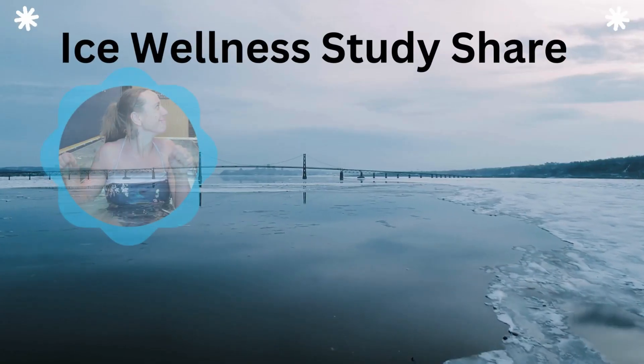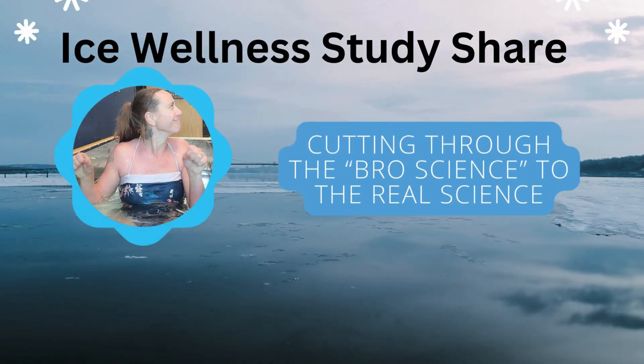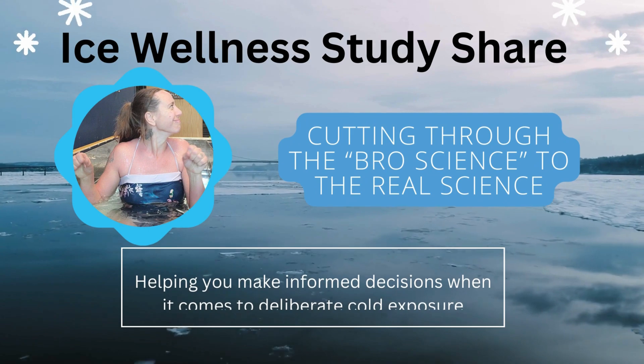We often talk about the parasympathetic nervous system when we talk about cold therapy. The parasympathetic nervous system is a network of nerves that relaxes your body after periods of stress or danger. It also helps run life-sustaining processes like digestion during times when you feel safe and relaxed. The informal descriptions of this system include the rhymes 'rest and digest' or 'feed and breed' versus 'fight or flight.'